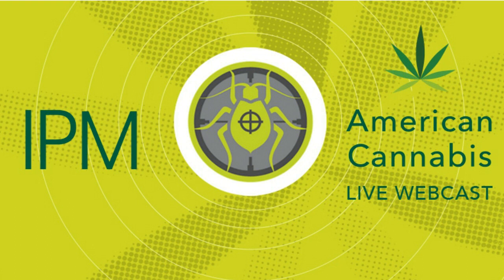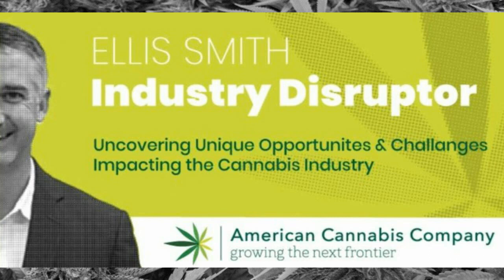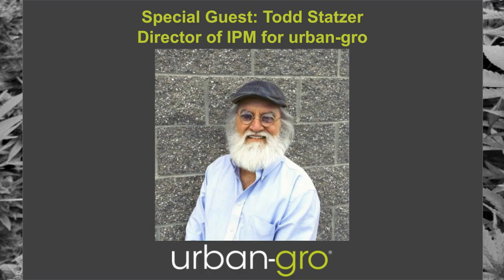Welcome to American Cannabis, sponsored by Cannabis Tech. I'm your host, Ellis Smith, and today's topic is going to be about integrated pest management. Our guest today is Todd Statser. He is the Director of Integrated Pest Management at Urban Grow, and brings over 30 years' experience in agriculture and horticulture.